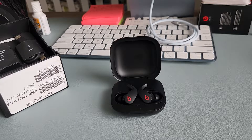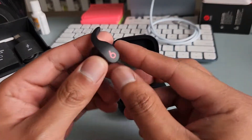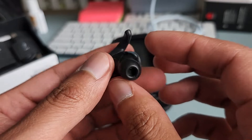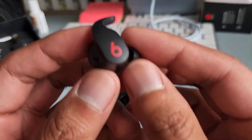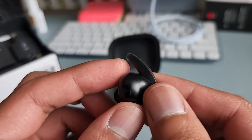Let's talk about the design. Right off the bat, I really like the design of these earbuds — the red Beats logo, the black accents, everything. When I first looked at them, they just looked incredible design-wise. I enjoy looking at these, and when I put them on you can't really see them.